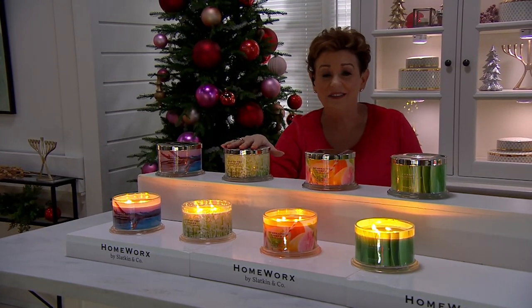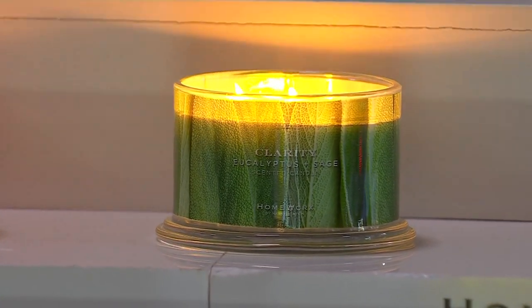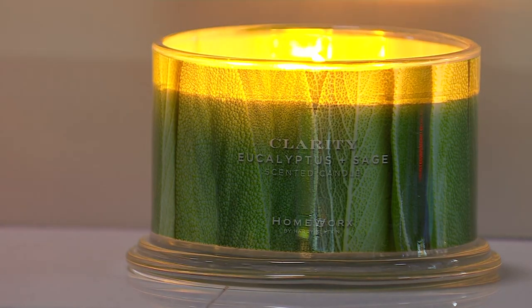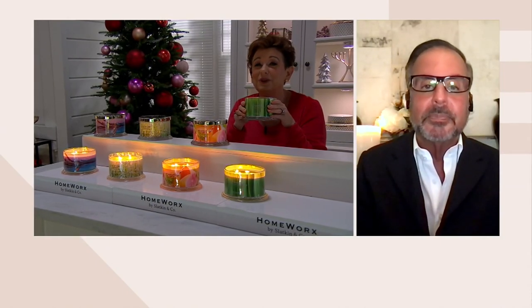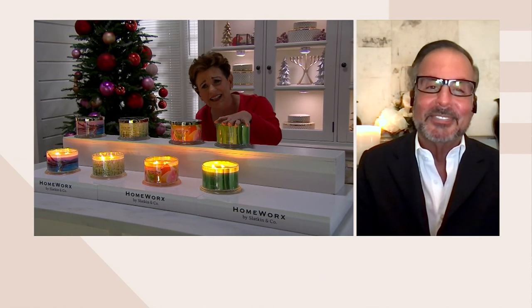Eucalyptus sage: bergamot mixed with eucalyptus and lavender. I buy my lavender from Provence in the south of France. It's orange, patchouli, and sage. Look at the word — clarity. This is the most clean-my-head-out scent. Even in wintertime, this is the one you want in your bedroom, just to say I need peace, I need calm, I need to come back to it. I'd do this literally with your winter walks and your pine. To give somebody a Harry Slatkin candle — these are unlike any other candles on the planet — and you're doing it at $20 a present, shipping for free.